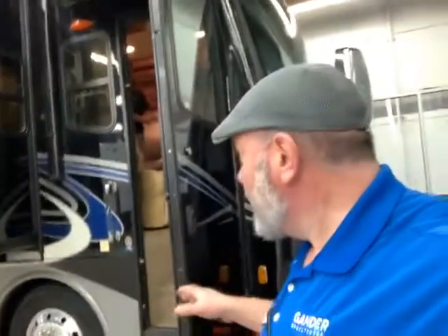Hey guys, this is Big Ben at Gander RV. Today I'm going to go over this brand new trade-in. It is a 2012 Monaco Knight awesome motorhome diesel pusher. Let's get right to the camper.